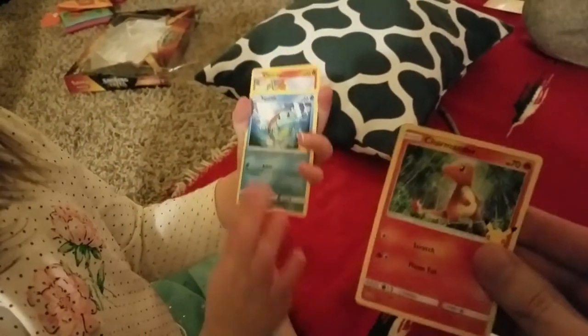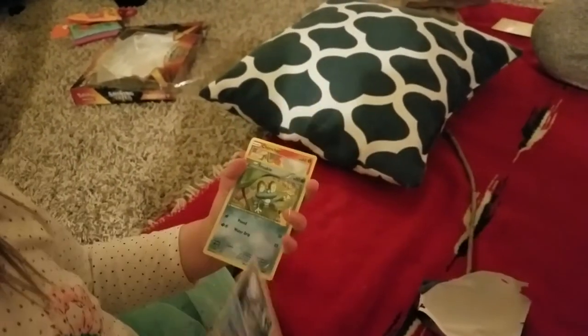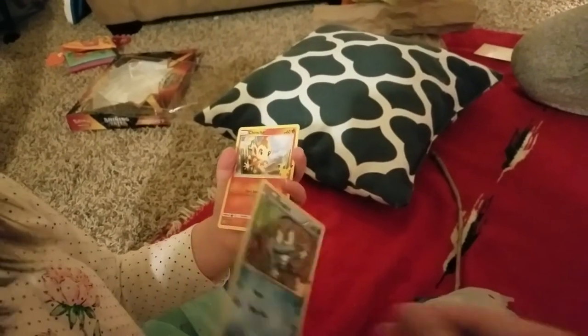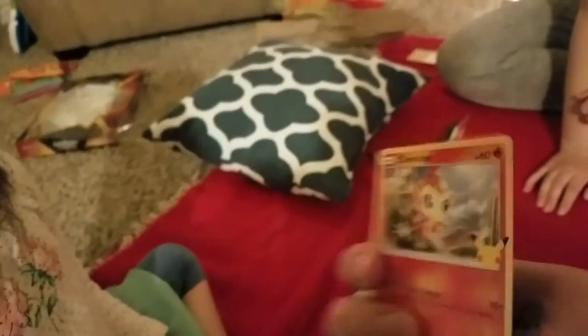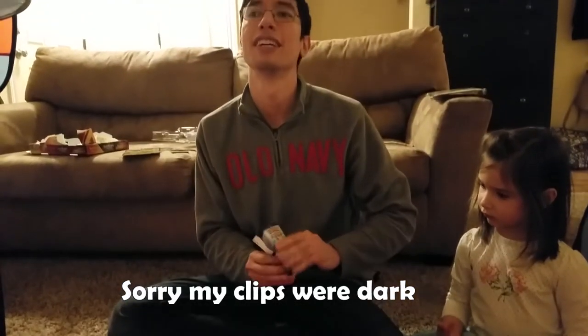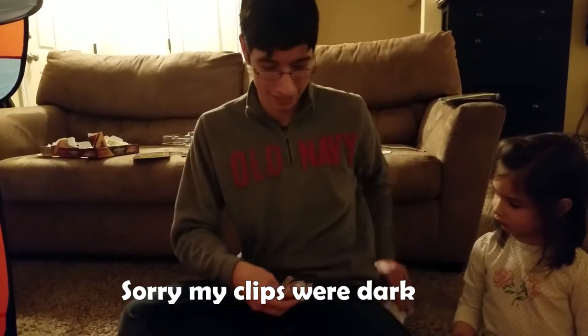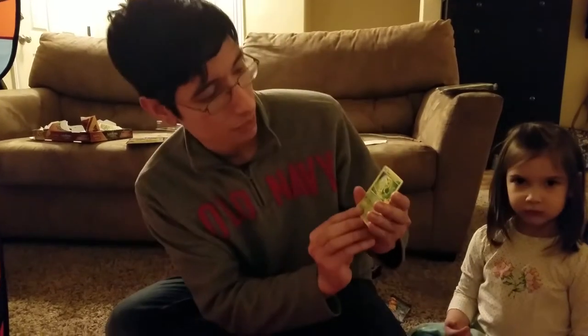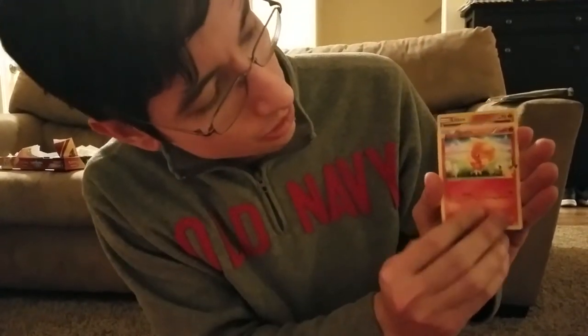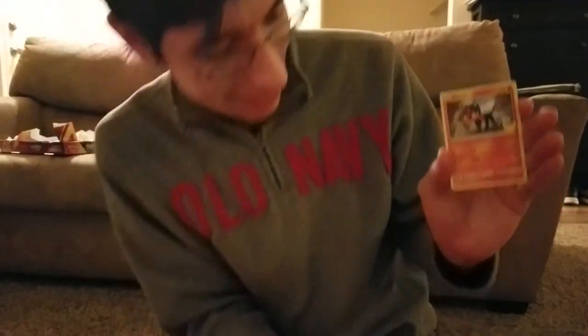Celeste's pack: we got Charmander, Squirtle, a Froakie holo — very nice — and a Chimchar. Going to try not to look at which holo it is. And we got a Snivy, Squirtle, Torchic, and the holo is a Litten. Where's my Bulbasaur? I think mine was the best — you won't want to trade for a Bulbasaur.